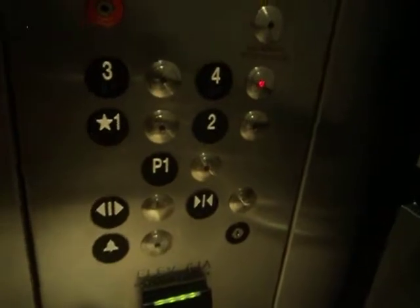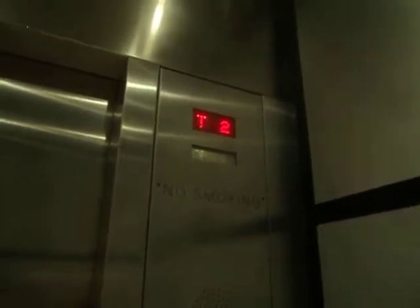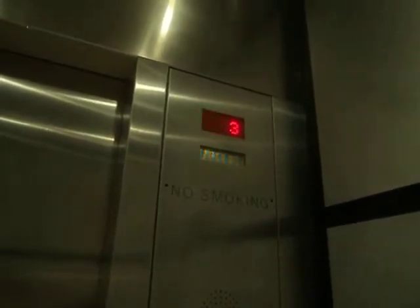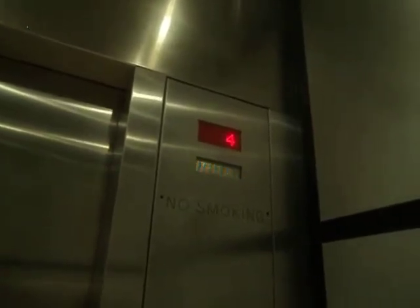Then your vandal-resistant fixtures, then probably an intercom to help guests. Fourth floor.